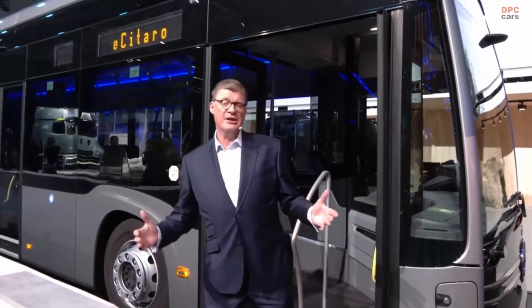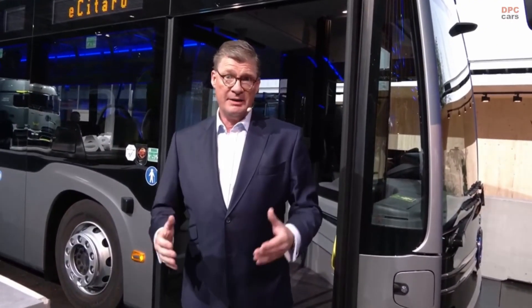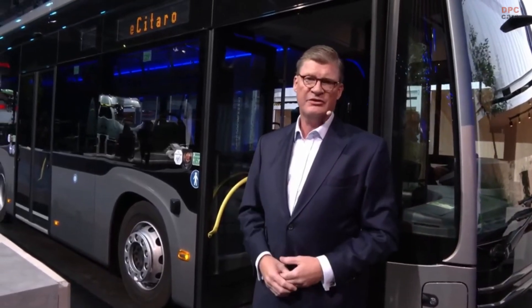Good evening, ladies and gentlemen. It is a pleasure to see you all. May I introduce to you the latest member of our electric city bus family, the Mercedes-Benz eCitaro K. Have a quick look at it while I head towards the stage.